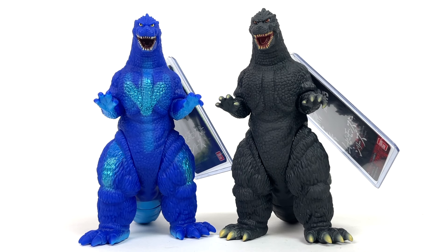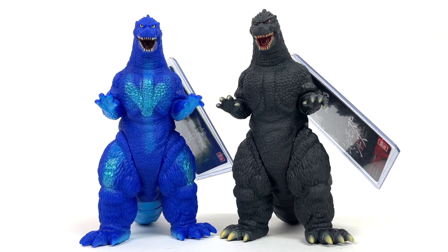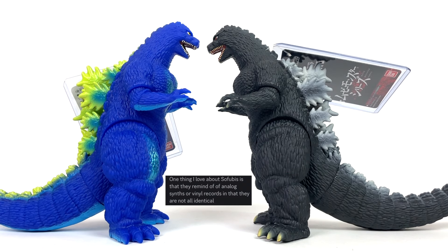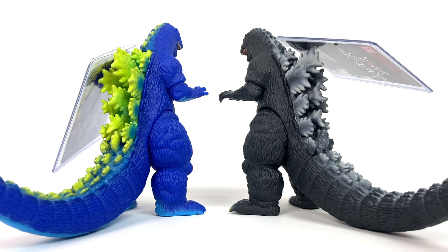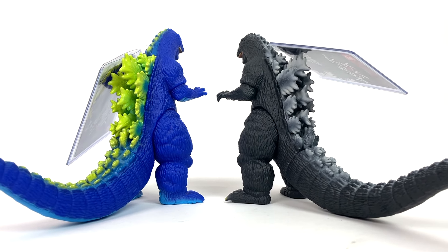He eloquently described the process in a way that just makes sense to me. One thing I love about sofubi is that they remind me of analog synths or vinyl records, in that they are not all identical. Like many other instances where I nearly lost my face trying to discern what exactly was done differently, I personally feel this is a much better answer than I could have ever given. Three solid stars for Shin Godzilla and Dr. Clips. It's a remold, it's a repaint — there's going to be some variances between them. I'm retiring that deep-dive search into trying to discern what exactly is different, and I love this thing.